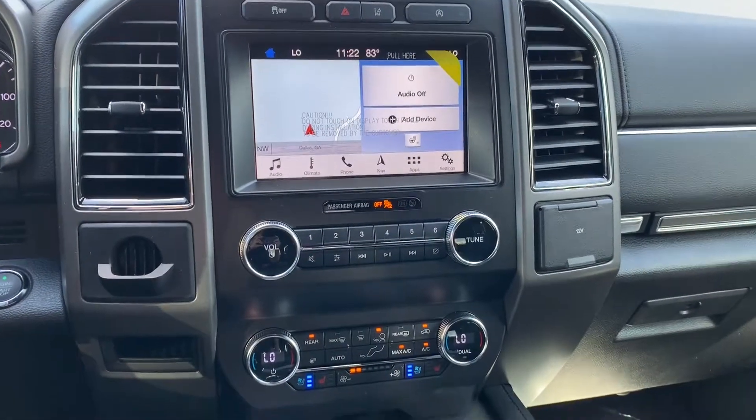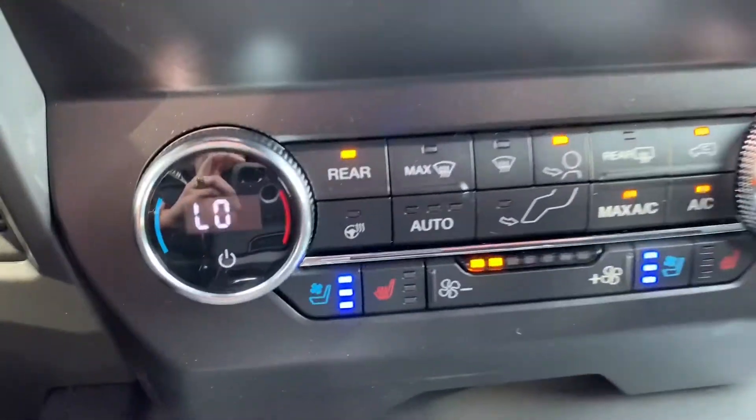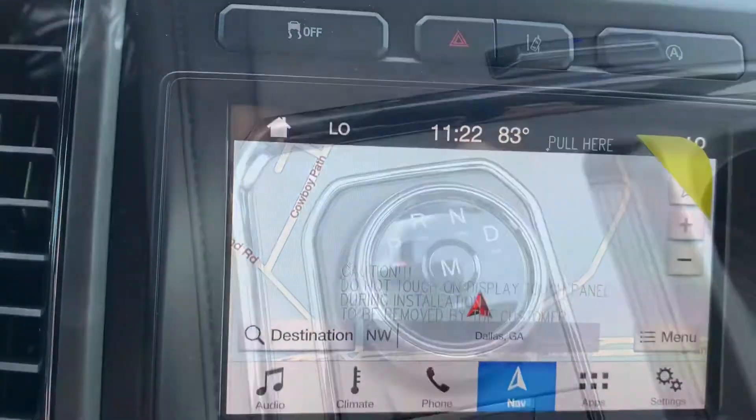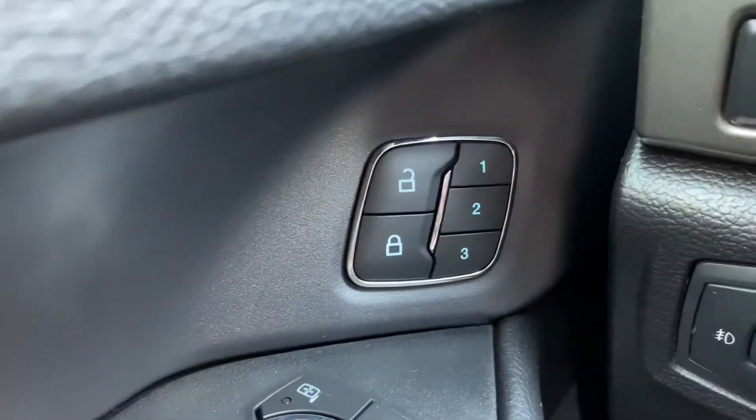This Expedition has so many awesome features. It has both cooled and heated front seats. It has an 8-inch touchscreen with navigation, a backup camera, and memory seating.